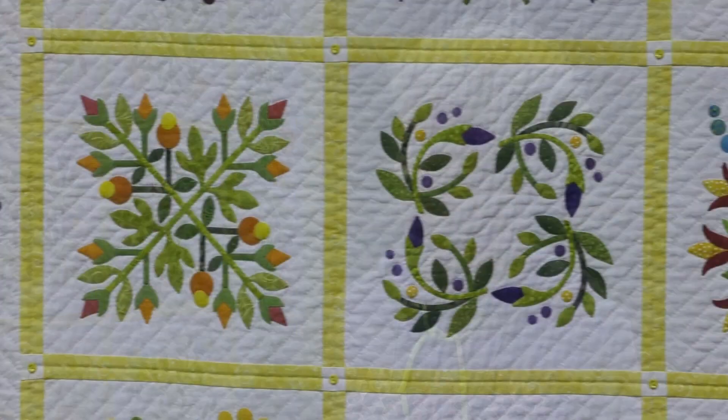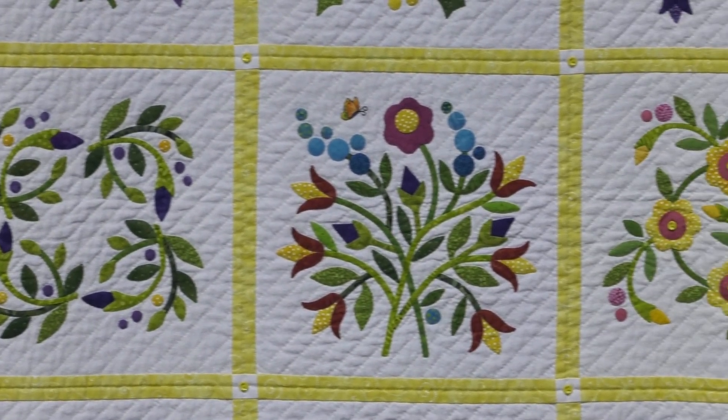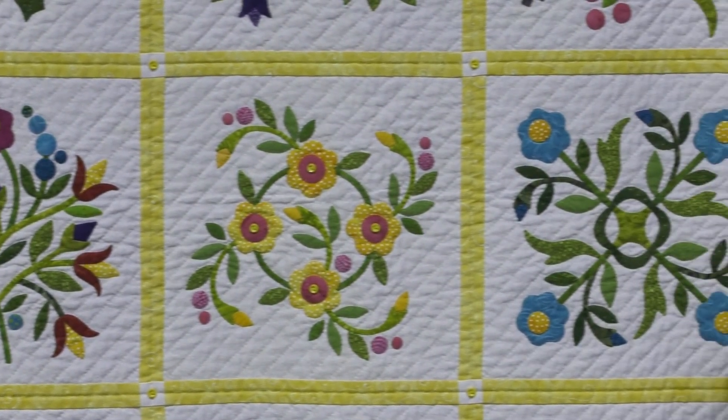I had just come off of making a Dear Jane quilt, which is all reproduction fabrics, and I wanted to do something bright and cheery. I love Edyta Sitar's patterns — her designs are just wonderful, coming from a graphic design background myself. But I didn't want to work as large as she works, so I purchased three of her patterns and selected 25 blocks from those three plus the border, and just reworked them into my layout and design.